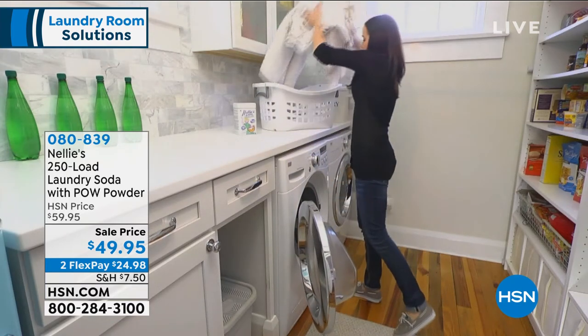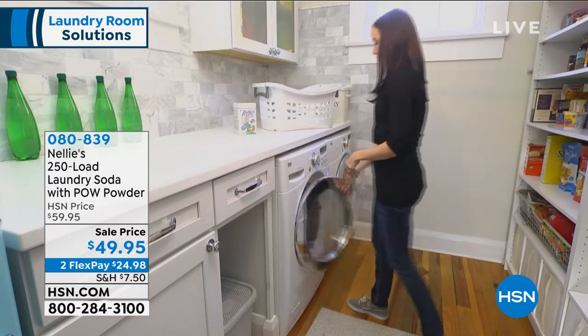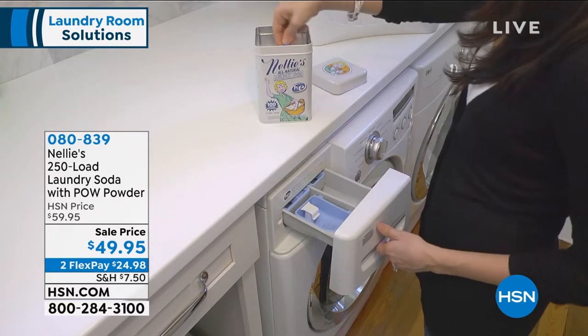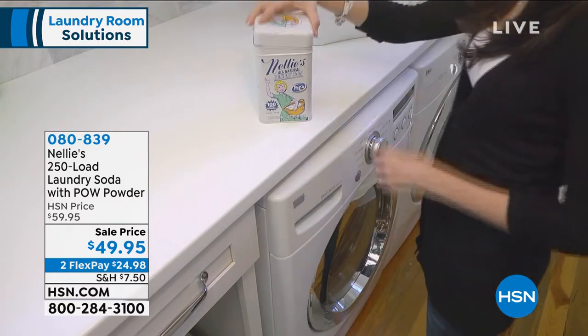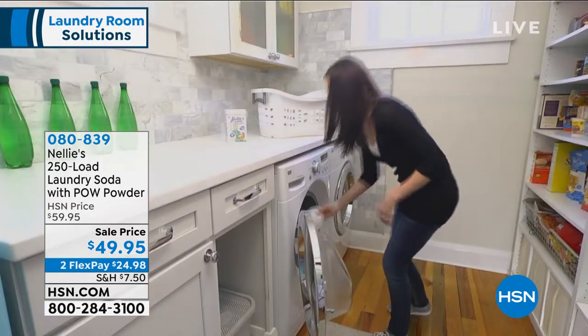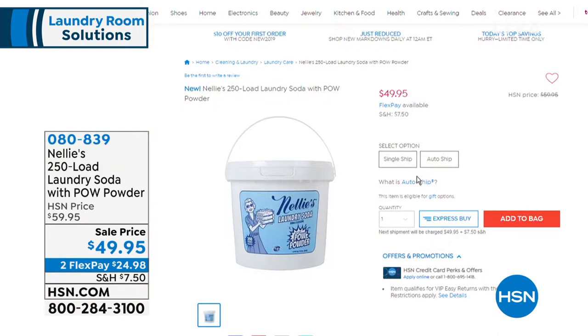What we're doing today is an exclusive configuration you can't find anywhere but right here at HSN. This is your 250-load laundry soda with the POW powder — POW! — it's a brightener. I'll have Rebecca explain that. What I love about this: it's $49.95, two flex payments of $24.98, and you choose single or auto ship.